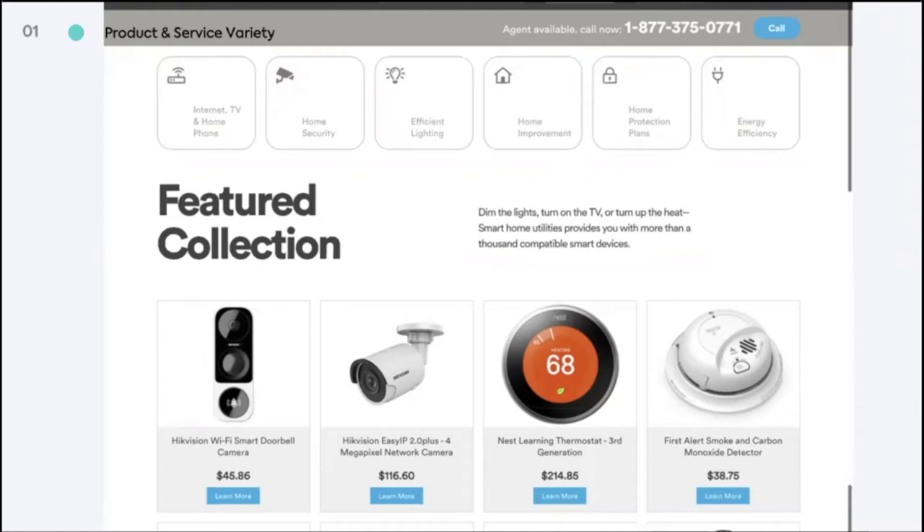And many customers appreciate a little help connecting them to local contractors and service providers to tackle jobs around their home that they can't complete themselves. So offering home improvement services leads to highly satisfied and very happy customers for the utility. Energy efficiency offers a great place for utilities to start, but offering a dynamic and broader catalog rewards your entire customer base for visiting your marketplace and dramatically increases the chance for repeat traffic and multiple sales.